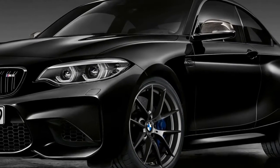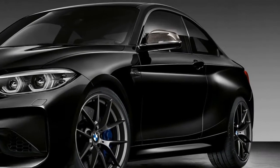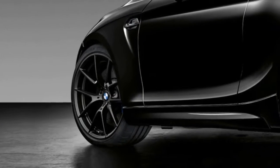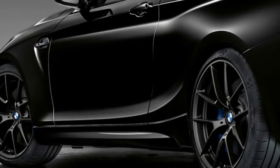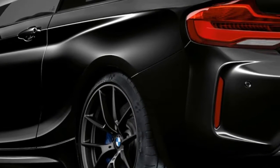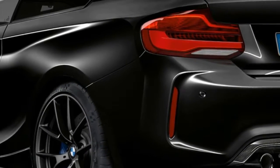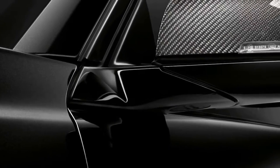These include exterior mirrors in carbon finish, high-gloss black bars for the kidney grille and other exterior trim pieces, a rear diffuser in carbon finish, and a black chrome finish for the double tailpipes. The Black Shadow Edition spec is completed with the sapphire black metallic exterior color and a set of 19-inch black matte alloy wheels with a wide-spoke design.